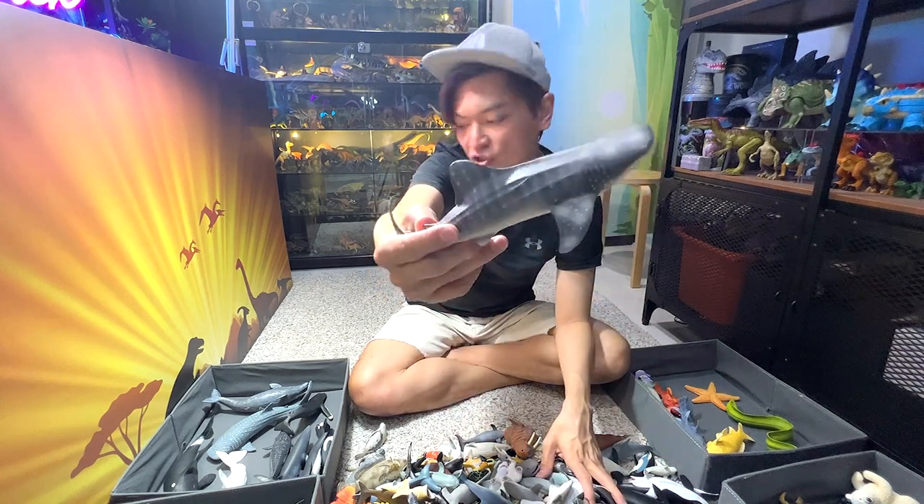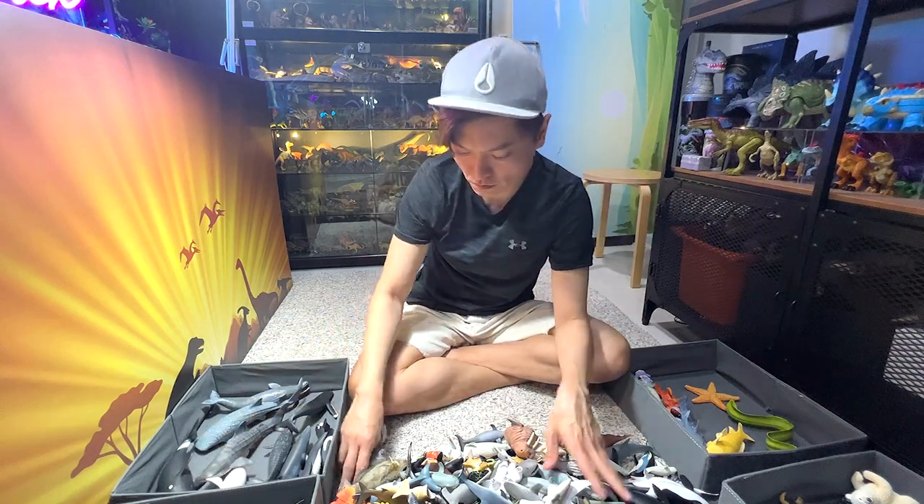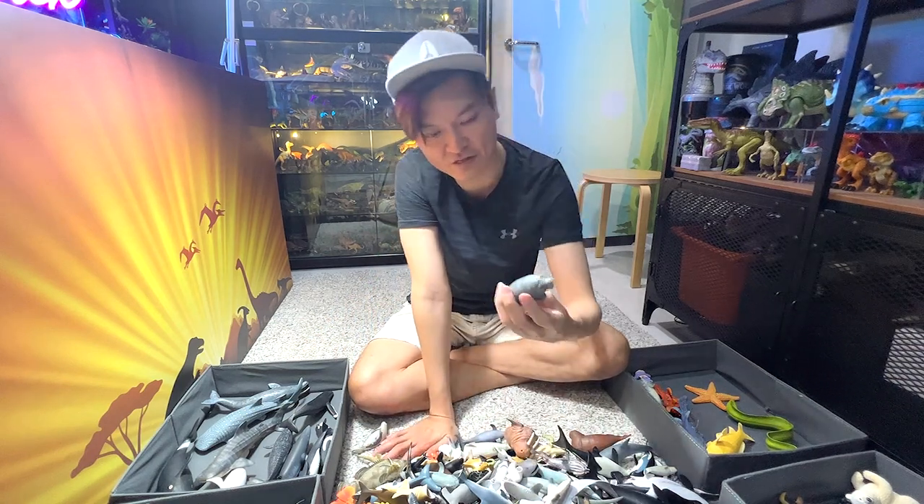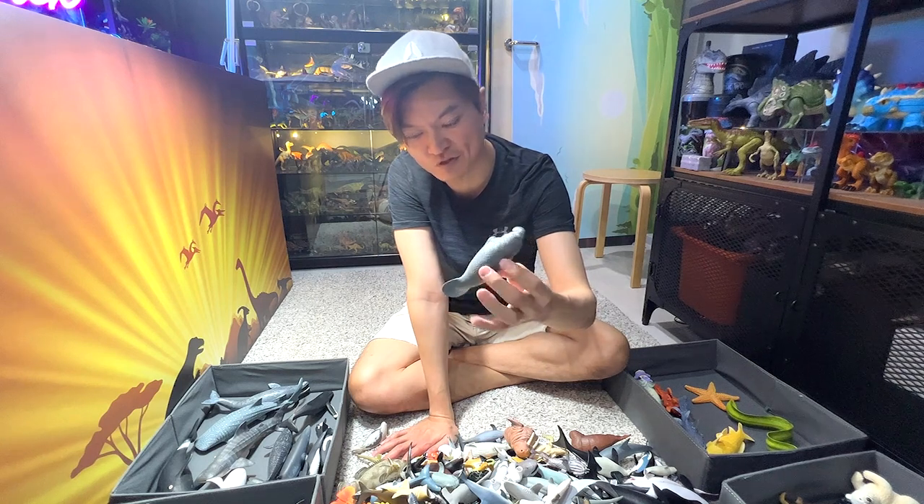And this is a whale shark. Yet another manatee figure — yeah, we have plenty of manatee figures, I think we have two of them.